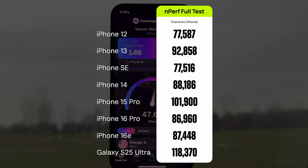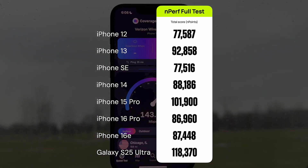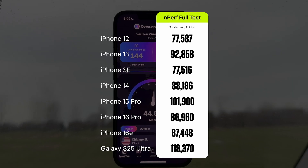The NPerf test here showed us that the newer phones aren't always better than the old ones. And by the way, this was on a rainy day with literally no one at this golf course or anywhere in the nearby area. The NPerf results continue to show that the best phones out of this bunch are the previous-generation iPhone 15 Pro and the Galaxy S25 Ultra.